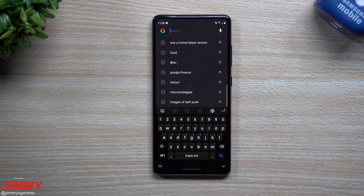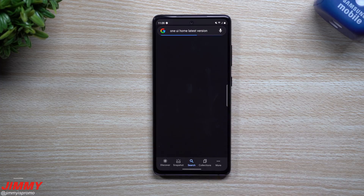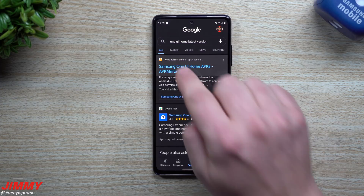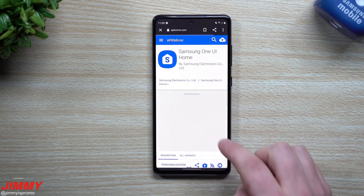In order to make this work, just head to your Google search bar and search for 'One UI Home latest version.' You just need the latest version of Samsung One UI Home. Head to apkmirror.com and tap on the link.